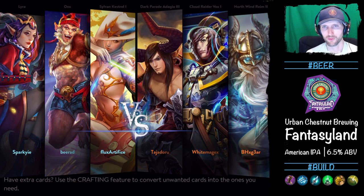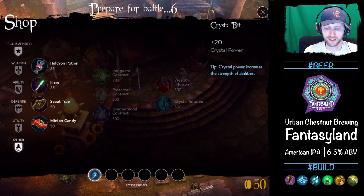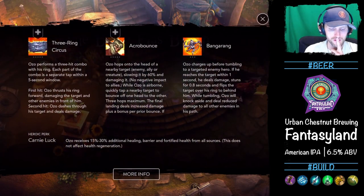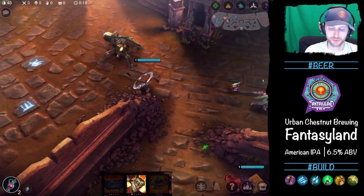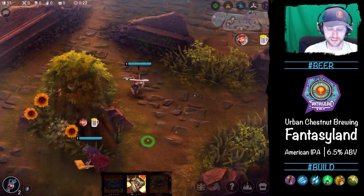This dude's rocking that Rhyme tier two skin — that's probably why I wanted to play it. I guess Ozo makes sense with this beer named Fantasyland. I'm going to grab a crystal bit, two potions. I think we want to put a point in our B. Let's give everyone a cheers — we're drinking here.